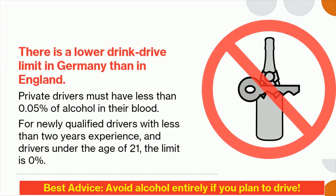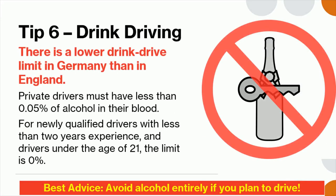Tip 6: There is a lower drink drive limit in Germany than in England. Private drivers must have less than 0.05% of alcohol in their blood. For newly qualified drivers with less than two years' experience and drivers under the age of 21, the limit is zero percent.